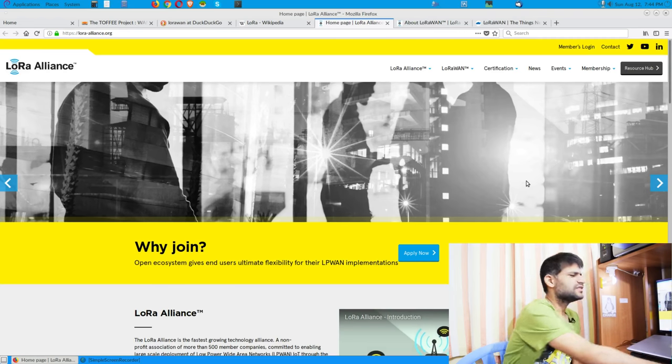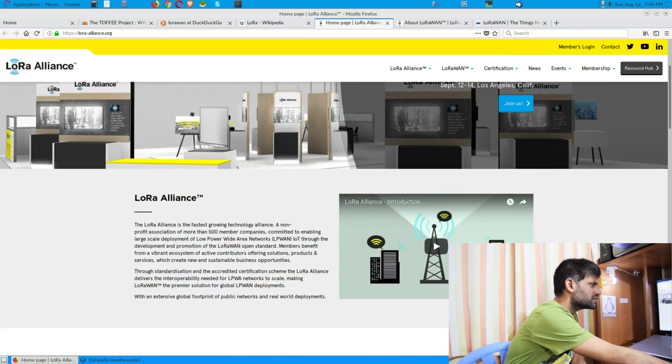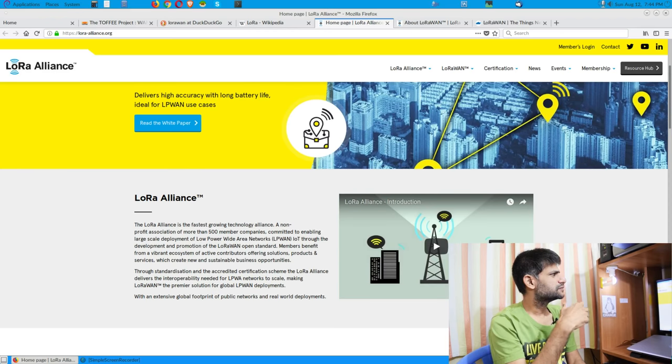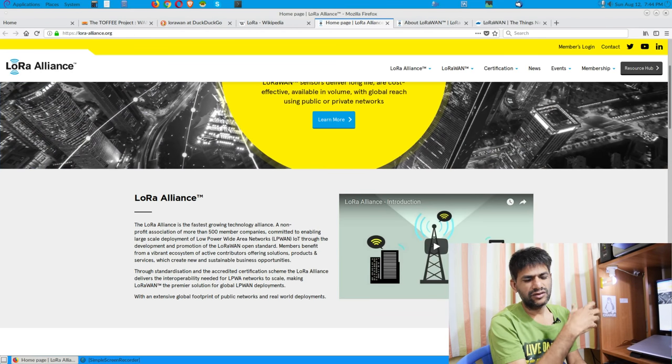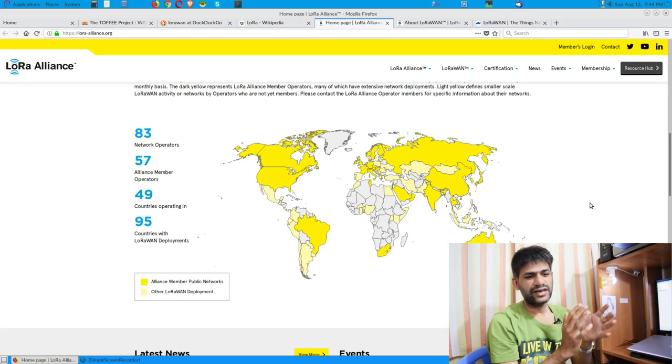LoRa provides extensive long range — typically even tens of kilometers, around 10 to 20 kilometers or more. If you deploy it on a high mast, you can extend it a bit further. If you are curious, you can go through the standards at the LoRa Alliance. When it comes to LoRa there are two parts: one is the physical layer aspects, which you can explore through the standard documentation and specs they provide.